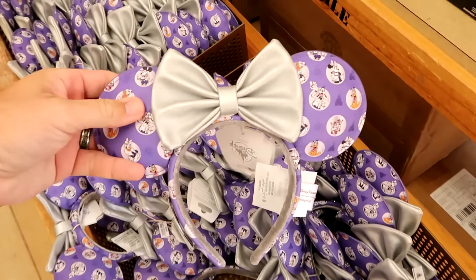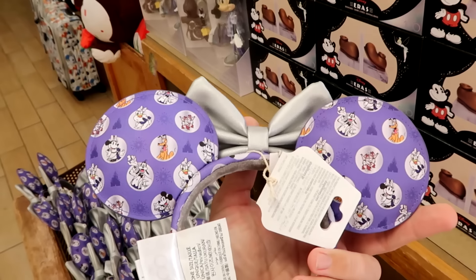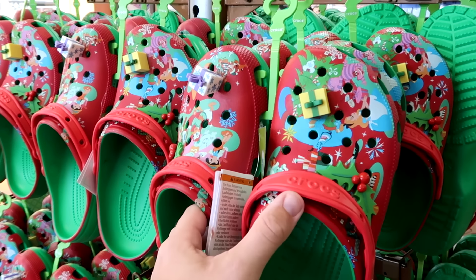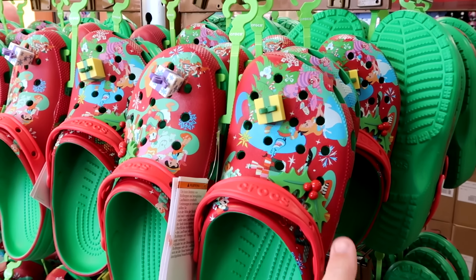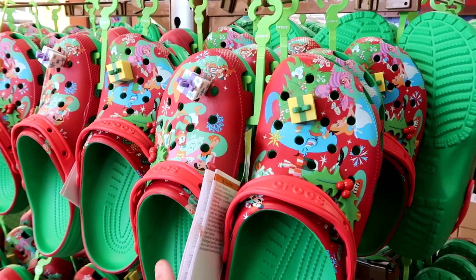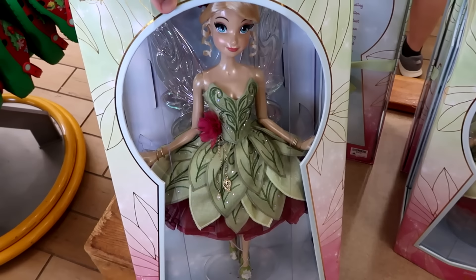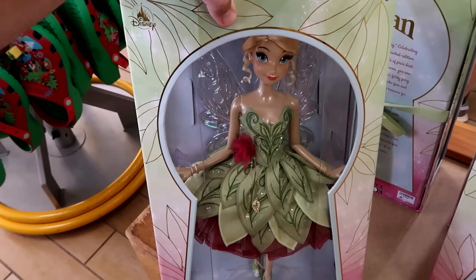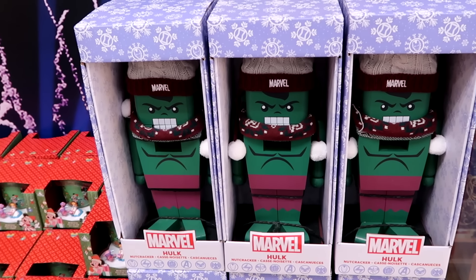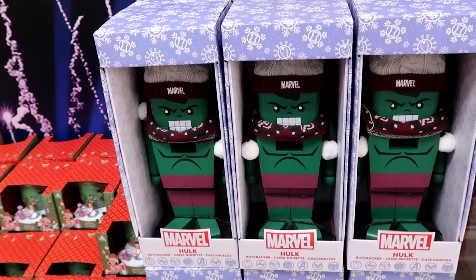Right behind the Disney 100 section are Loungefly hat ears with a silver bow and main Disney characters in their Disney 100 costumes for $9.99. They also have last year's Christmas Crocs with main Disney characters, Mickey holly berry Jibbitz, and large Christmas presents for $25 in adult sizes. The collectible Tinkerbell dolls — limited to 1 out of 5,500 pieces — come in a massive box with a very fancy dress, marked down to $100 from $150. There are also wooden Incredible Hulk Nutcrackers wearing a Marvel Santa hat with matching scarves for $25.